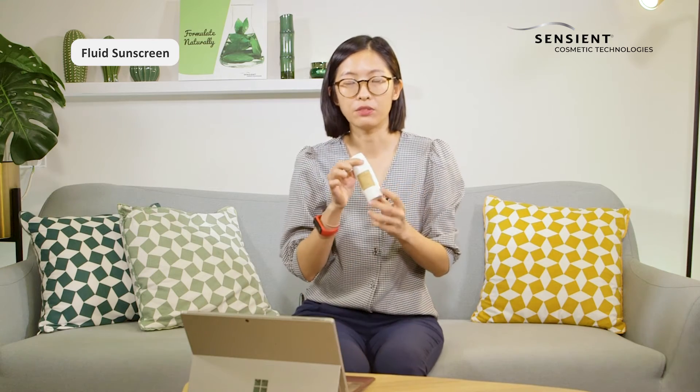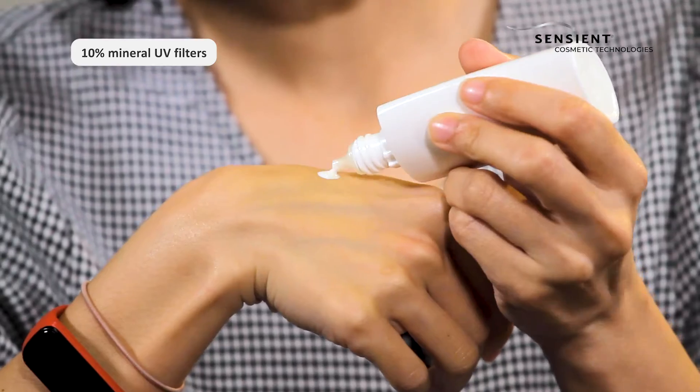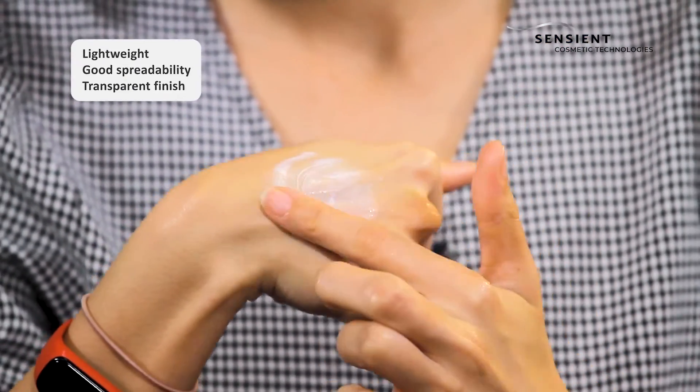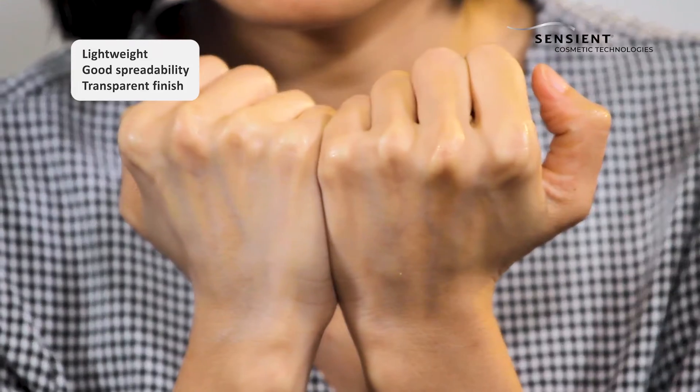Here is a sample of our fluid sunscreen that we developed in our lab. This formulation contains 10% pigment load and in terms of texture, it is lightweight, it has good spreadability, and also a transparent finish on the skin.